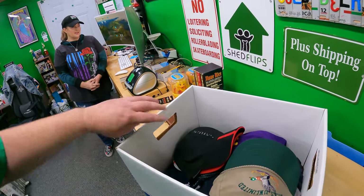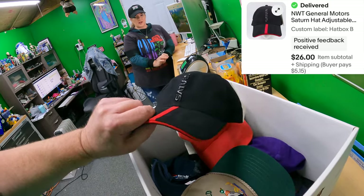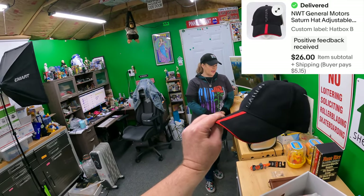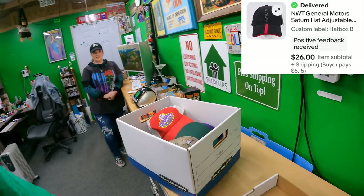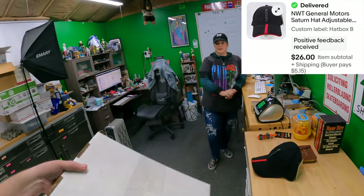Saturn hat — I took an offer on it. $26 for it. Look, it's new with tags and everything. It's a nice looking hat — got a little racing stripe there. $26.